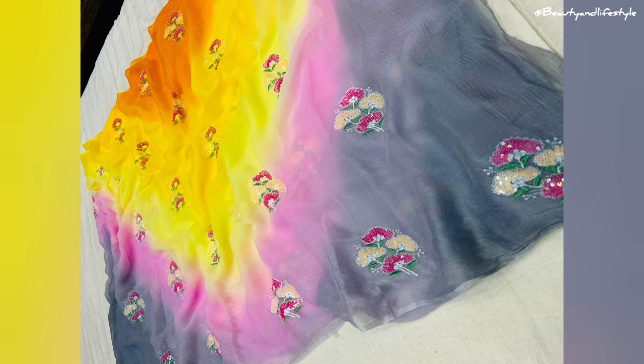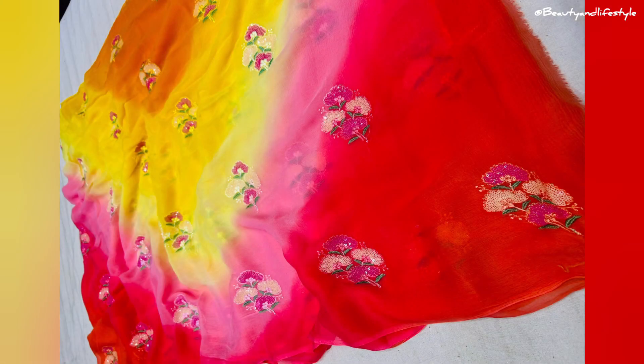Overall, I would highly recommend this saree to anyone who wants to make a statement at their next event. It's elegant, comfortable, and affordable — what more could you ask for? So go ahead and add it to your cart now. If you want to purchase this saree, the link is in the description box so you can check it out.